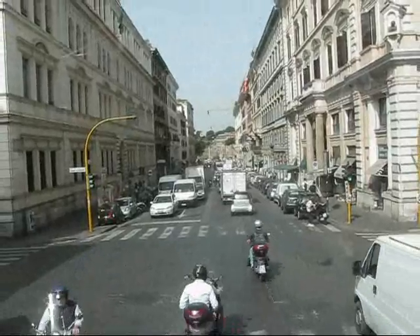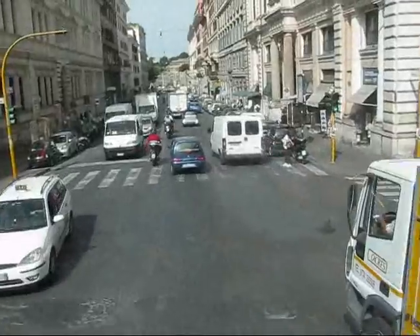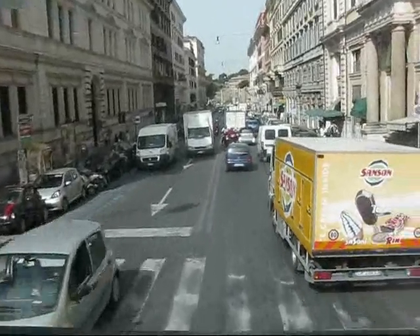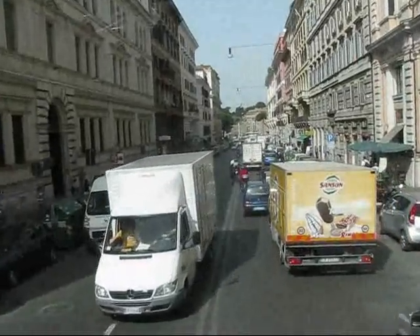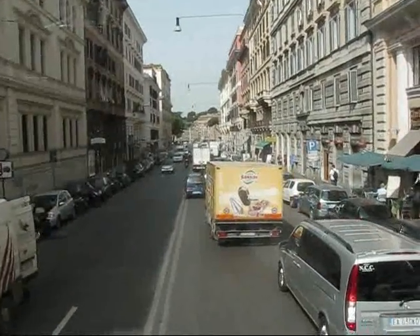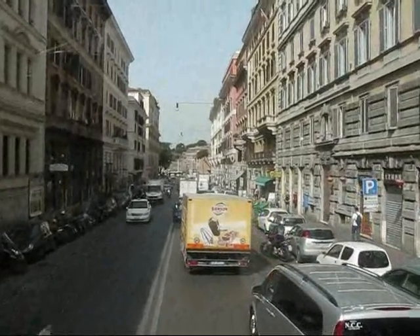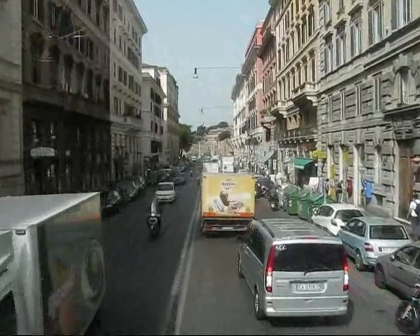I'm on this sightseeing bus right now, as you can see on the other deck. I have an appointment at 2 p.m. to actually do a bicycle tour of Rome. We're going to cycle the Appian Way, which is the ancient Roman road. So I'm hoping that I will not be exposed to traffic like this, because it's going to be absolutely insane.